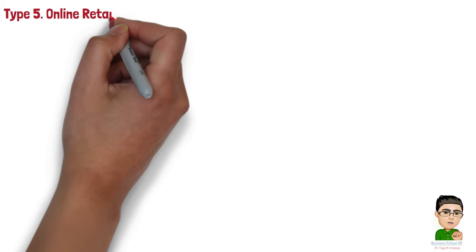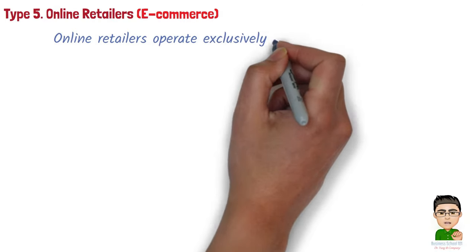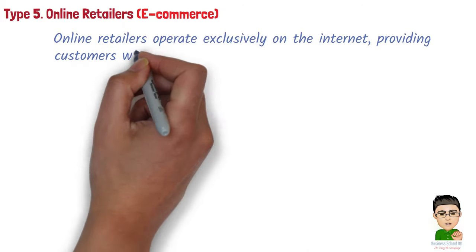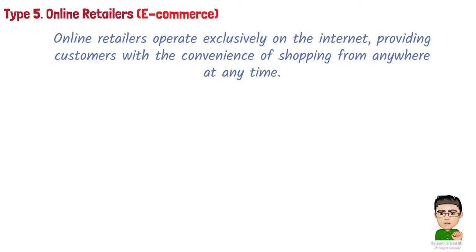Type 5: Online retailers, e-commerce. Online retailers operate exclusively on the internet, providing customers with the convenience of shopping from anywhere at any time. They offer a wide range of products and often use data-driven algorithms to personalize recommendations.